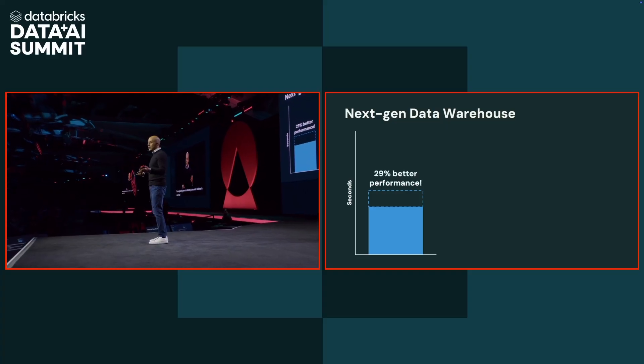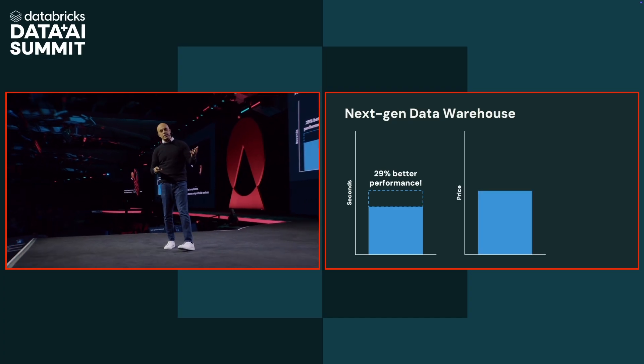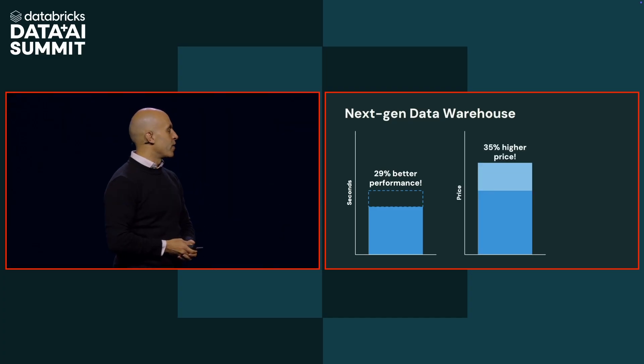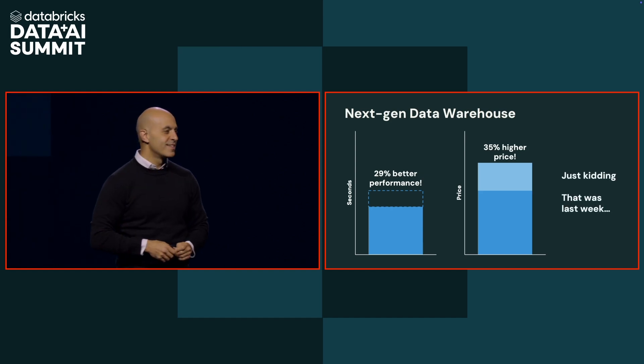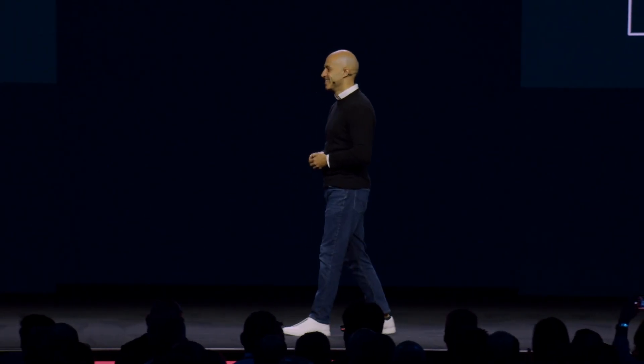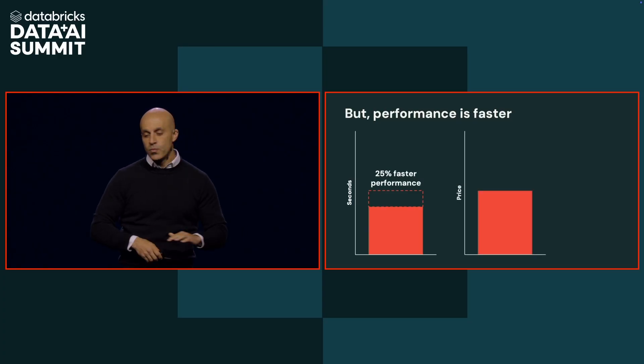We have big news. We're excited to announce a next-gen version of the data warehouse. This next-gen version is 29% better in performance, but we're also increasing the price by 35% — just joking, that was last week. We have to have some fun. So here's what we're actually doing: we improved the performance by 25%, and we didn't change the price at all. It's just released now and available in DB SQL everywhere today.